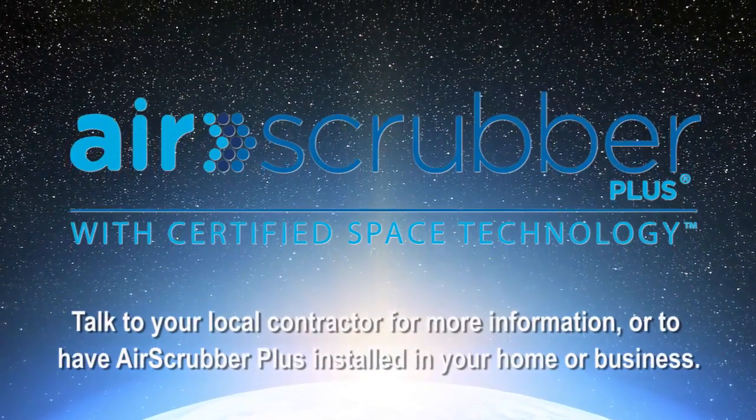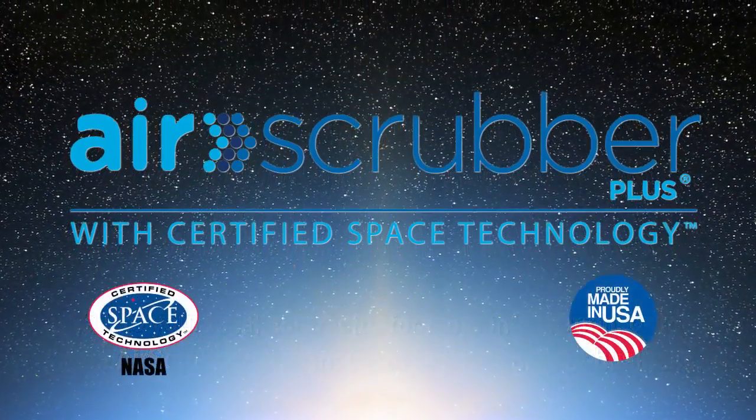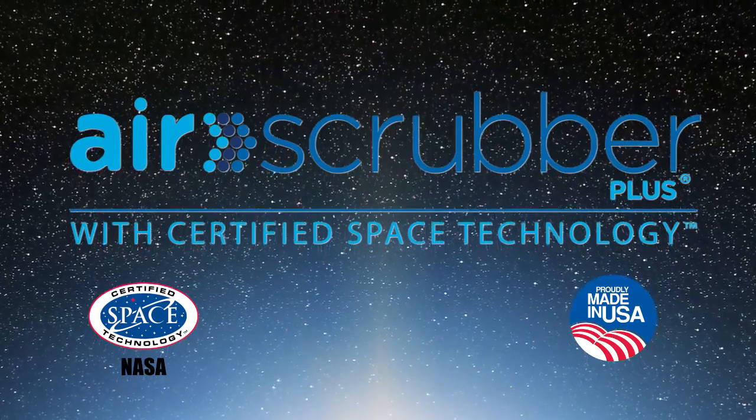Talk to your local heating and cooling contractor for more information, or to have the Air Scrubber Plus installed in your home or business. Take advantage of this opportunity to make a difference in your life and the lives of those you most care about. Get Air Scrubber Plus today.